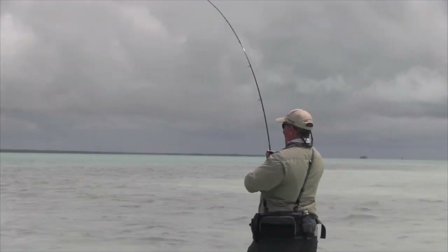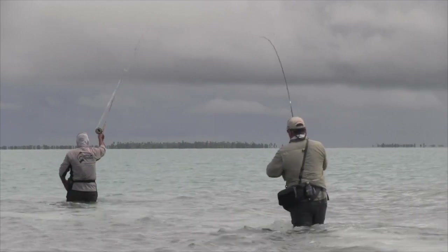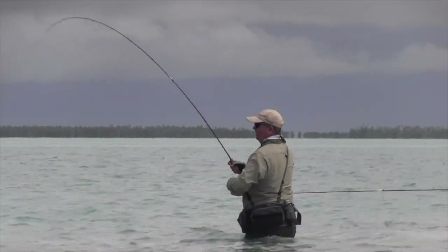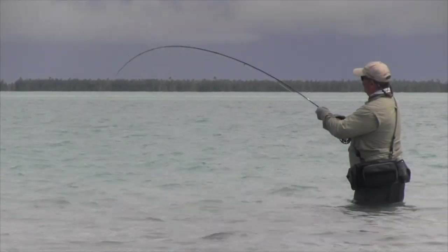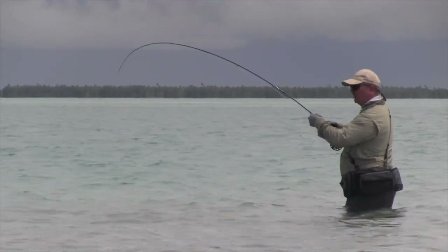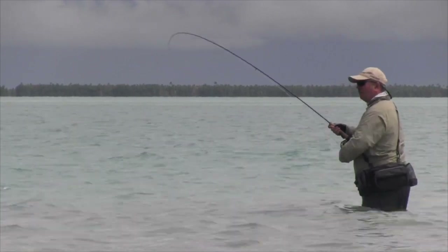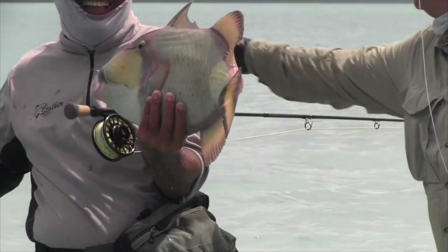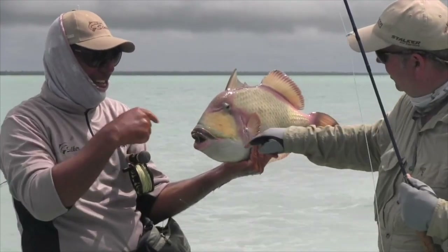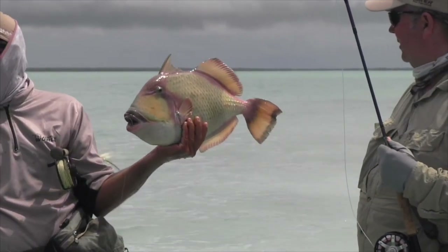You've got to love these triggerfish — just incredible. They've either got to be strong or fast, and some of them are both. They're targeted because they're so cautious and everything's got to be done properly to get them to take. What a lovely trigger — good job. We've got the little moustache there. He's a thumper.